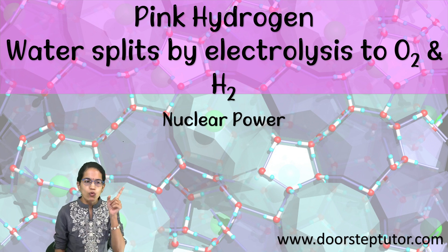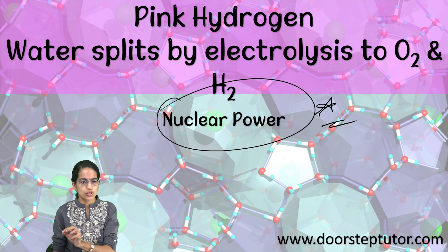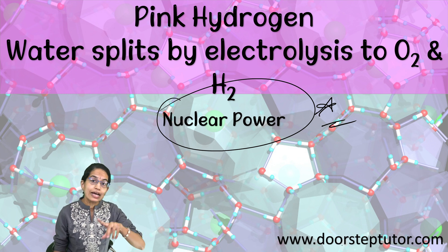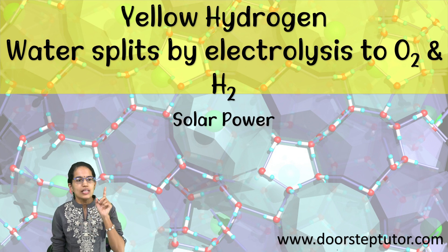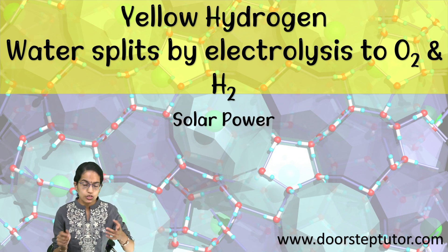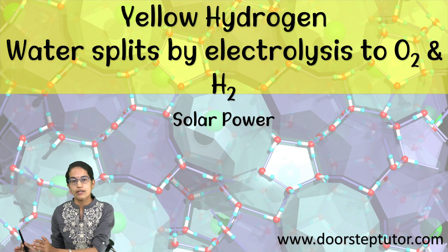The next is pink hydrogen. In pink hydrogen, water is again split by the process of electrolysis into oxygen and hydrogen, but nuclear power is used — and therefore it is known as pink hydrogen. Renewable sources such as solar and wind, as in the case of green hydrogen, are not used; rather, nuclear power is used. The next is yellow hydrogen. Yellow hydrogen is split by electrolysis — water is split exclusively by solar power.